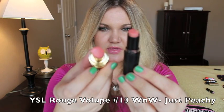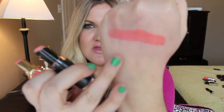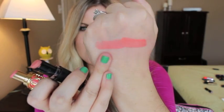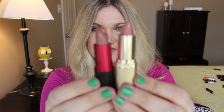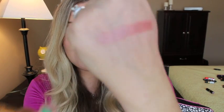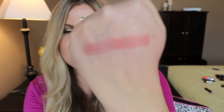This is YSL Rouge Volet number 13 and the dupe is Wet n Wild Just Peachy 903C. This is the YSL and that is the Wet n Wild — so similar, though the YSL has more of a sheen and this is more matte. This is MAC Viva Glam 5, one of their famous ones, and the dupe is L'Oreal Ferrous Nude. Here's Viva Glam 5 and L'Oreal's Ferrous Nude — Viva Glam 5 has a little bit more sheen and Ferrous Nude is a cream formula, but such a similar color.